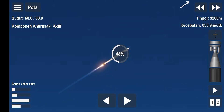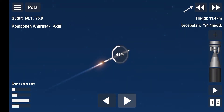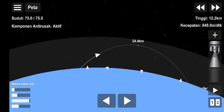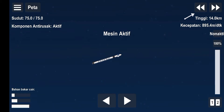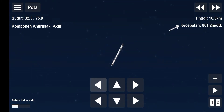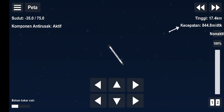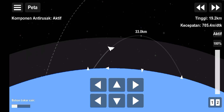Power and telemetry continue to be nominal for the vehicle, now traveling at 262 meters per second. We have stage separation confirmed. There goes that MVAC engine. Stage 2 is on its way — the Crew-1 mission is now on their way to the International Space Station.